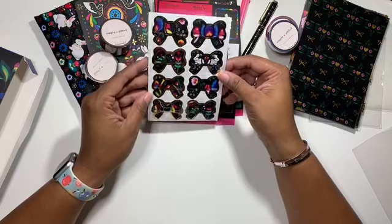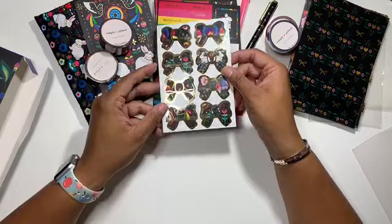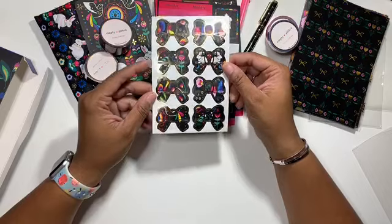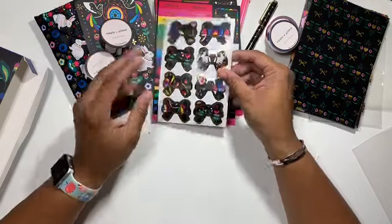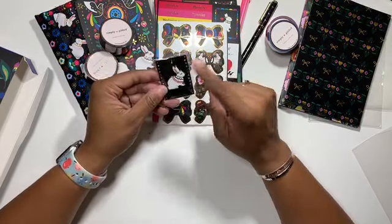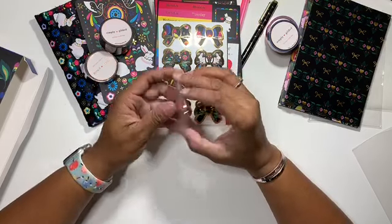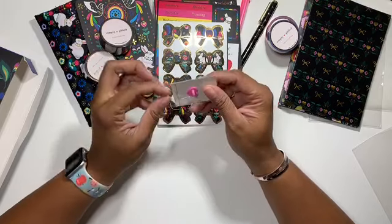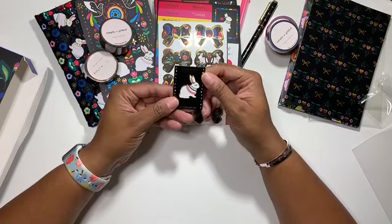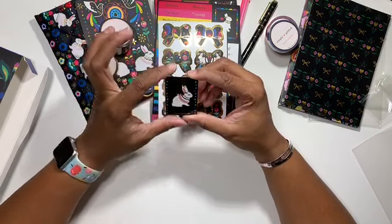Some of the other sticker pages I probably will not use — way too much going on in those for me. And then I'm assuming the mystery item is an enamel pin, which I actually really kind of like. It's a bunny — I think it's cute in isolation. I have a few enamel pins that I've been collecting, so I think this will be really cute in my collection. And it of course has the little Simply Gilded bow on it, which I think is so precious.